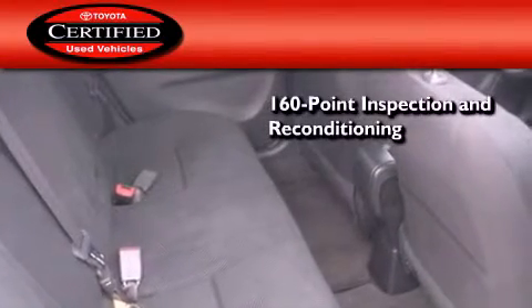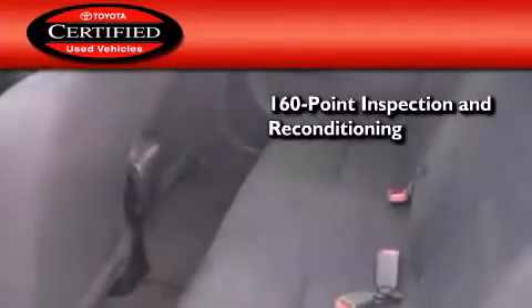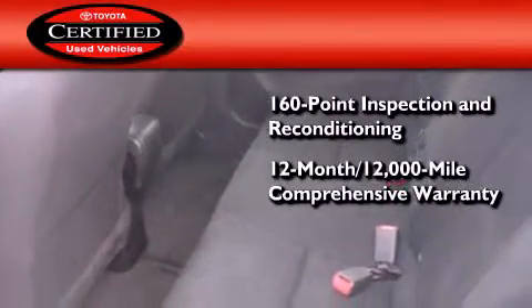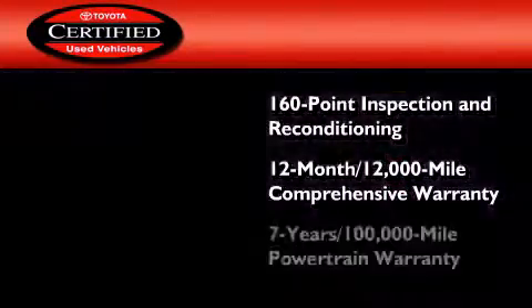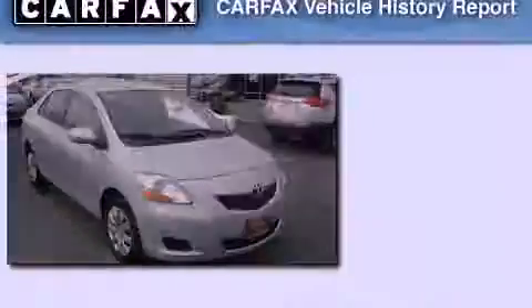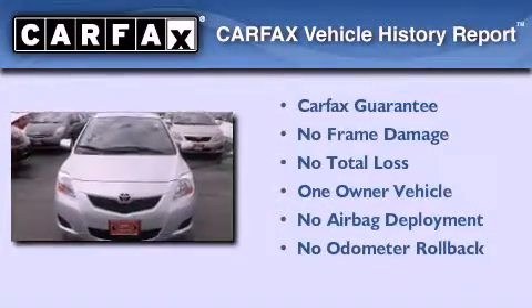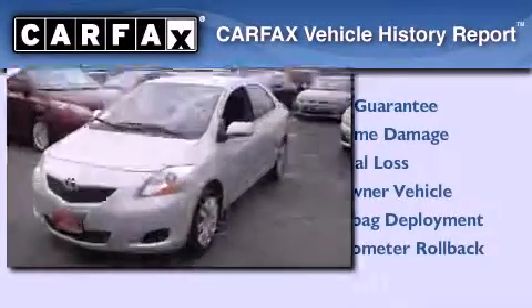Toyota's certification includes a 160-point inspection and an extensive reconditioning process, plus a 12-month, 12,000-mile comprehensive warranty and a seven-year, 100,000-mile powertrain warranty. This compact has also had only one owner and it qualifies for the Carfax buyback guarantee.